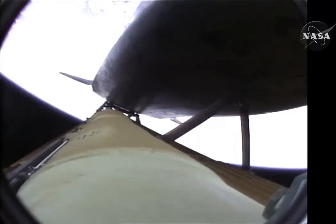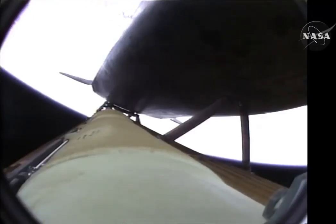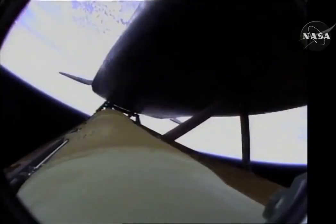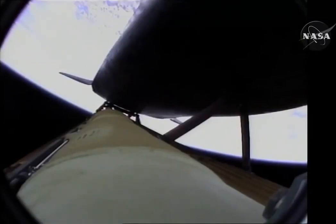Three and a half minutes into the flight, all of Atlantis' systems functioning by the book — 55 miles in altitude, 120 miles downrange, traveling almost 5,000 miles an hour. Atlantis, negative return. Atlantis copies, negative return. Atlantis now too far downrange, too high in altitude to return to the launch site in the event of an engine failure. All three engines performing perfectly.